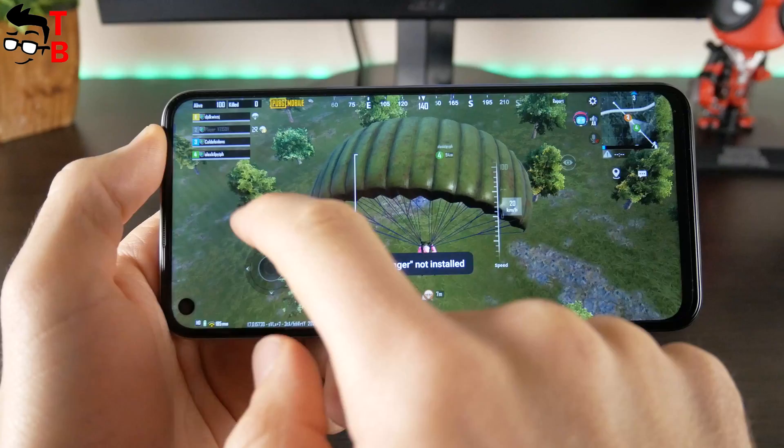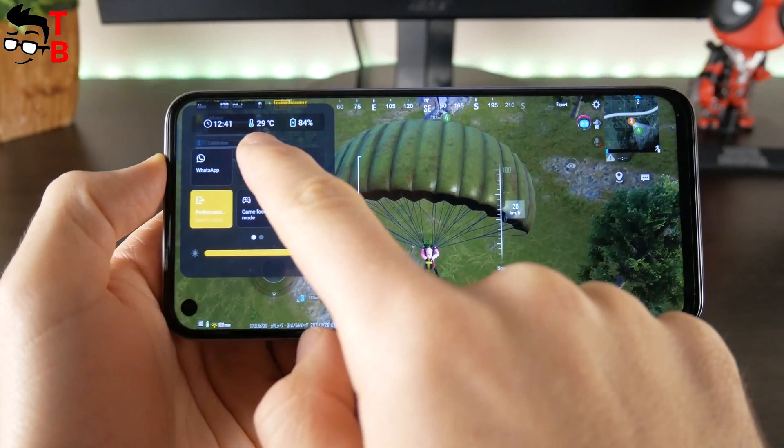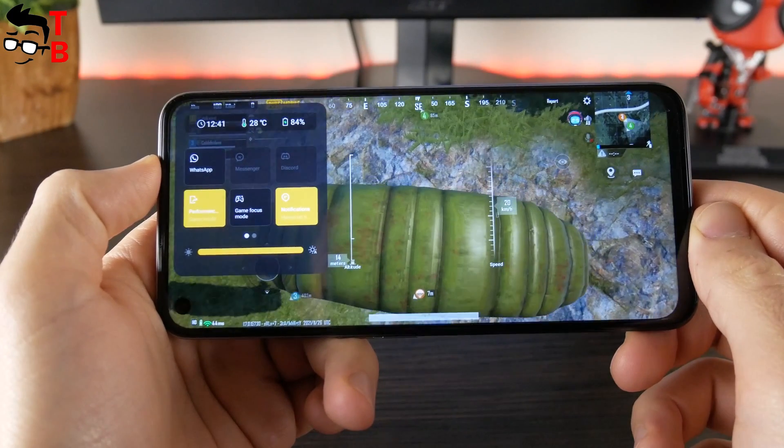Now let's play some games. Before playing, I want to tell you that Realme 8i has a gaming mode. When you start a game, you will see an icon on the left side of the screen — just swipe it, and there will be a display of time, temperature, and battery level.